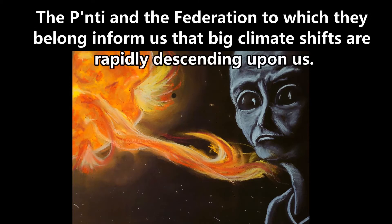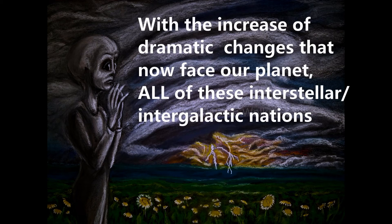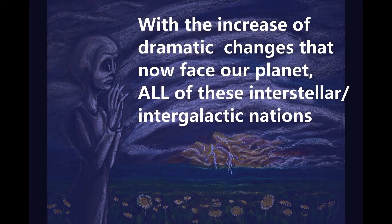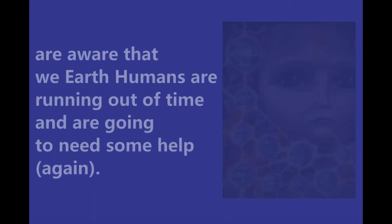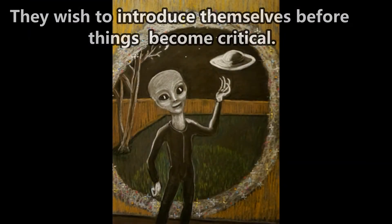The Ponty and the federation to which they belong inform us that big climate shifts are rapidly descending upon us. With the increase of dramatic changes that now face our planet, all of these interstellar, intergalactic nations are aware that we Earth humans are running out of time and are going to need some help again. They wish to introduce themselves before things become critical.